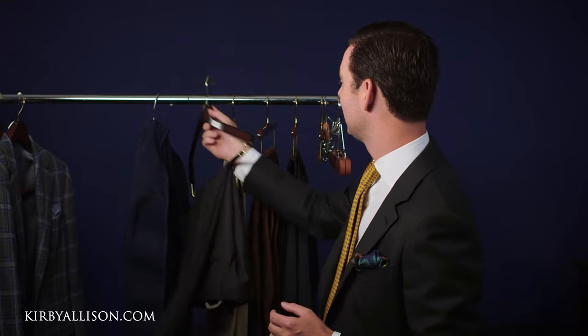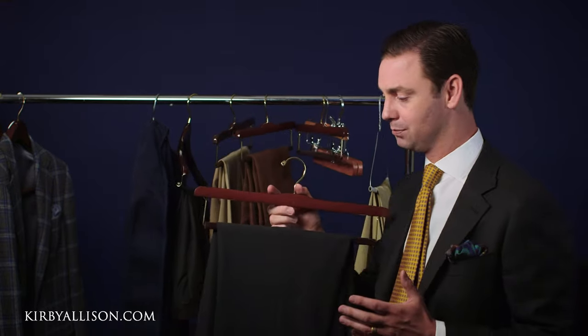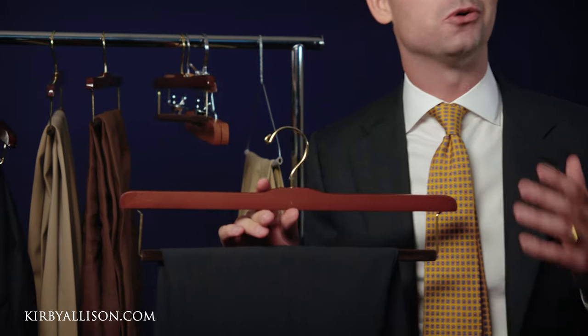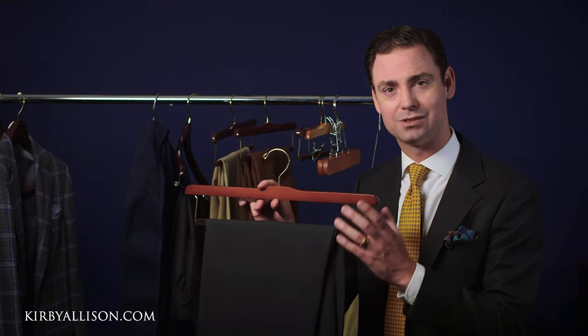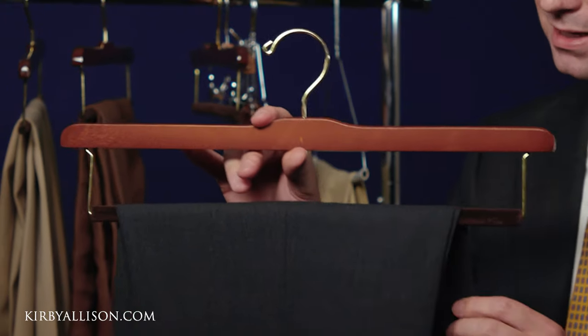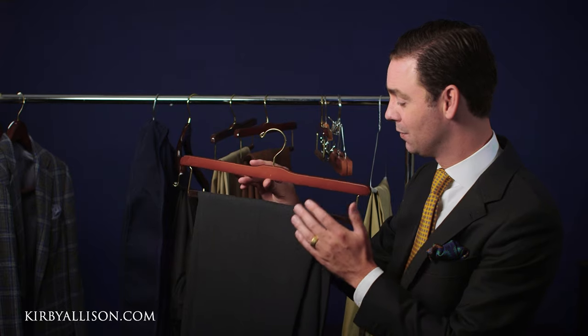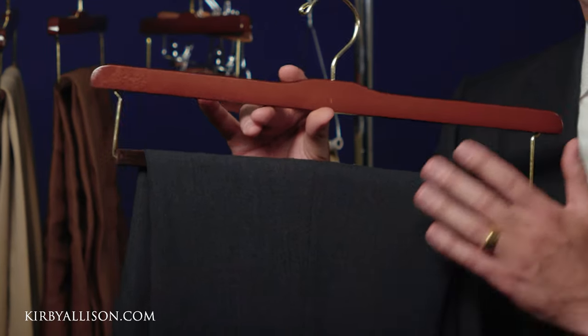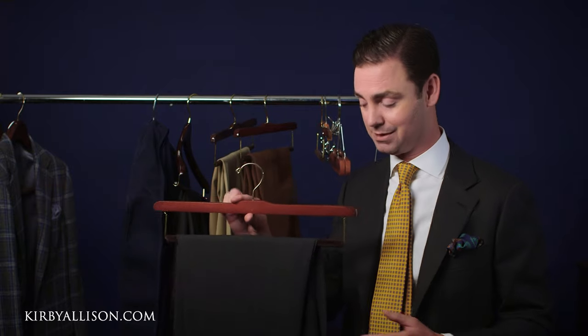That's really why, 12 years ago, I created our felted trouser bar, which is as far as we're concerned here the gold standard when it comes to hanging your trousers. The felted trouser bar is a soft material that has good friction against the fabric, allowing the trousers to drape gently over the bar without any pressure or creasing. You can take your trousers off the hanger in the morning with full confidence that there's not going to be any creasing about the mid thigh.